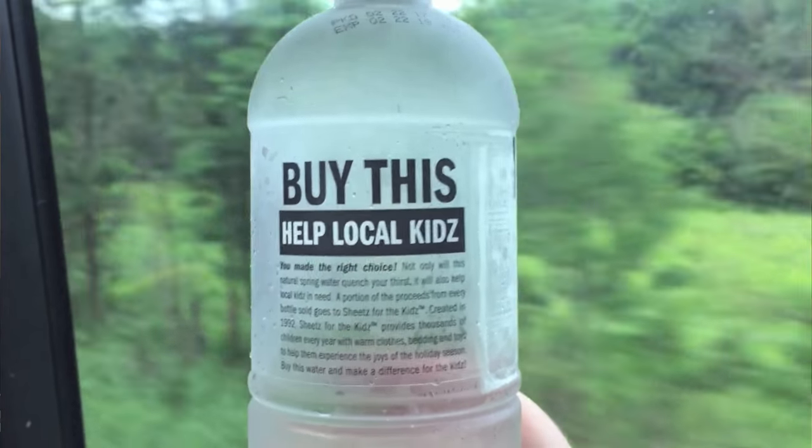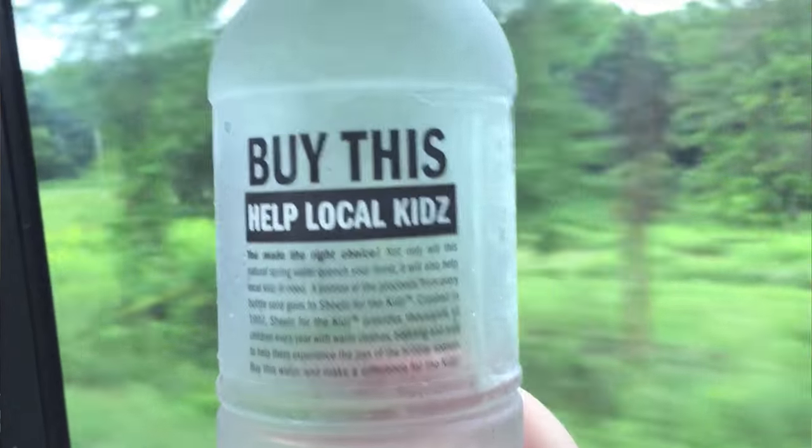Sheetz for the Kids is a charity that they run — for every bottle that's sold, they give 25 cents to a charity that helps children. I think part of it goes to the Make-A-Wish Foundation, which gives wishes to sick kids. And it says that since this started, they've given over 21 million dollars to helping children.